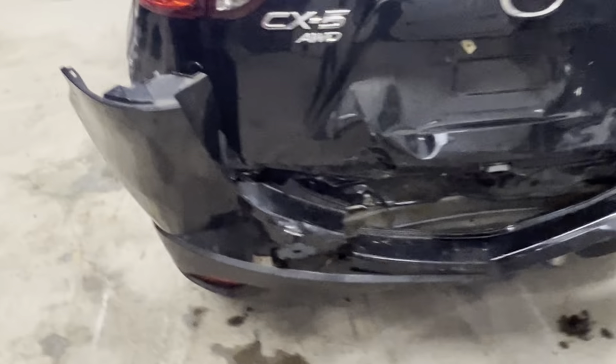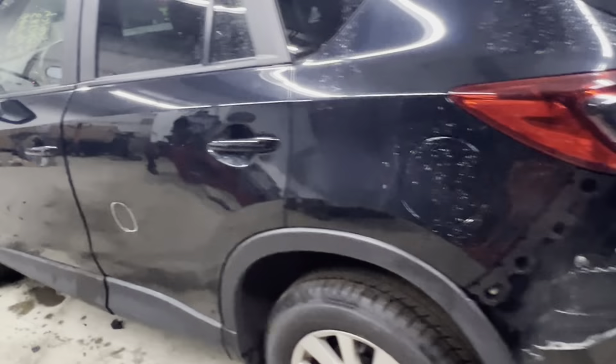Dings Auto Parts test video for stock number D24E193, 2015 Mazda CX-5, 2.5 liter all-wheel drive with 64,000 miles.